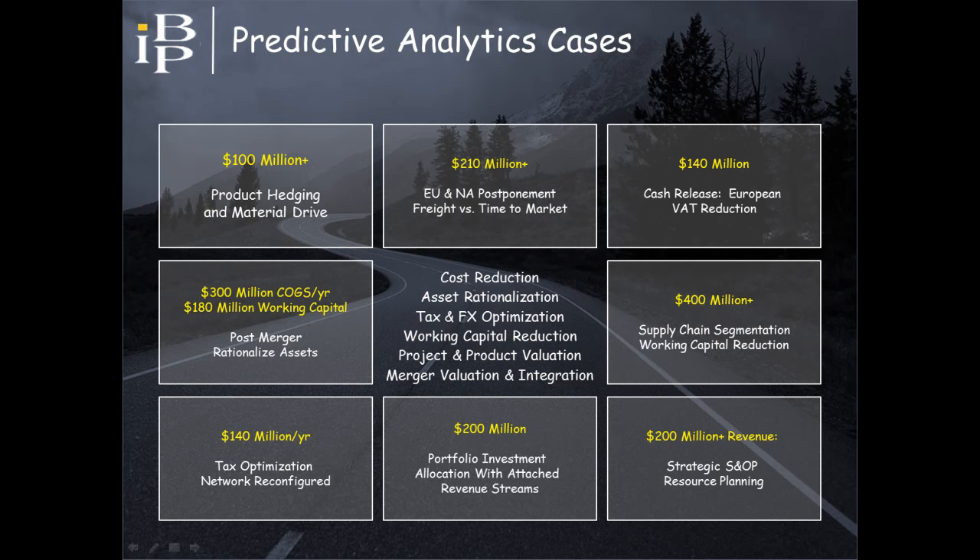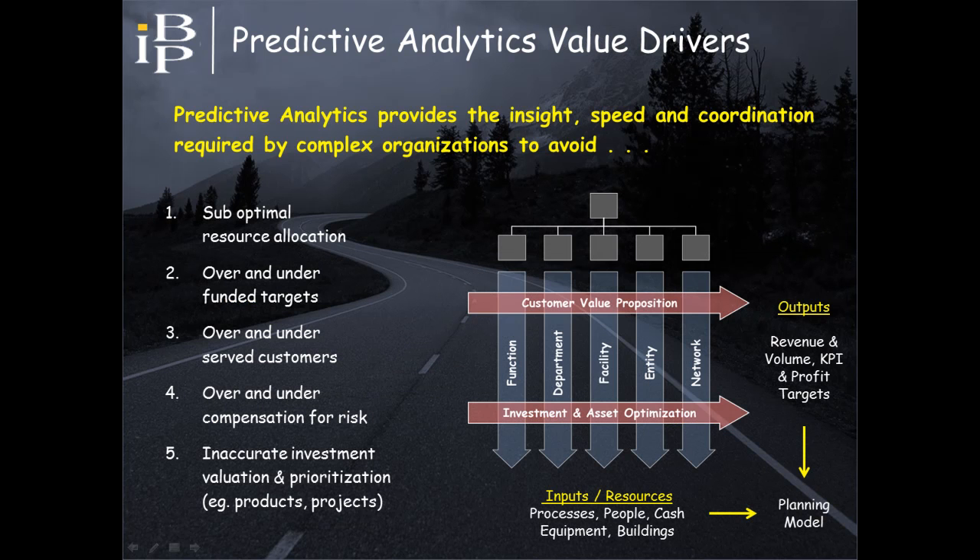Provided on the screen is a summary of cases where predictive analytics has been used to address strategic, financial, and operational business issues. The value realized in all these cases exceeded $100 million, and what's common across all these cases is that they all exhibited the complexity characteristics addressed earlier. The value underlying these cases stems from an inability to manage complexity, especially when defining and deploying strategy across functions, business units, and legal entities — leaving organizations vulnerable to value erosion.